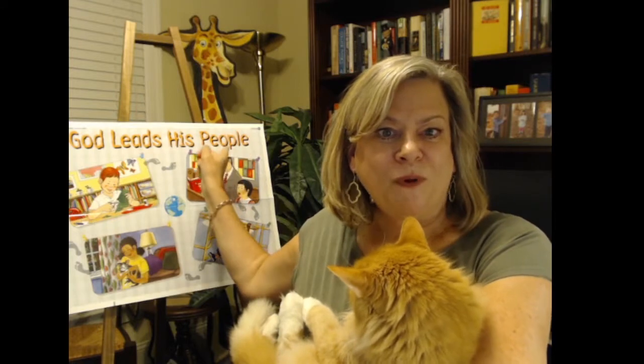Hi boys and girls, it's Mrs. Arslam from Peace Church. Blossom and I are here today — he is a very excited helper because we're doing lesson number seven in 'God Leads His People.' And our lesson number seven is about food. That's one of the reasons Blossom has been so helpful because he loves his food, kitty chow, but he also likes to investigate anything that I'm eating or fixing for my family.